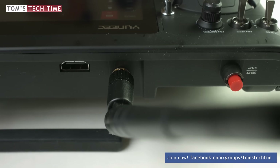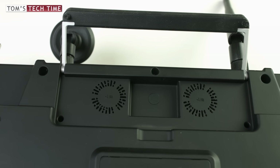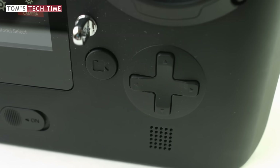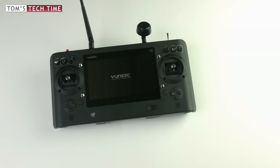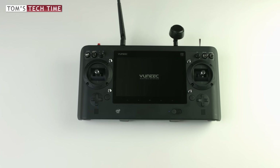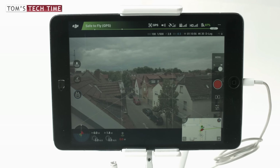Yuneec's ST16 has a built-in HDMI output, which you would have to install manually on the DJI remote controller — a tutorial of mine guides you through that procedure. The Yuneec remote controller is pretty loud due to two ventilation openings at the bottom. Next to that, it features two buttons that have no function at all and remind us of the Game Boy Color.